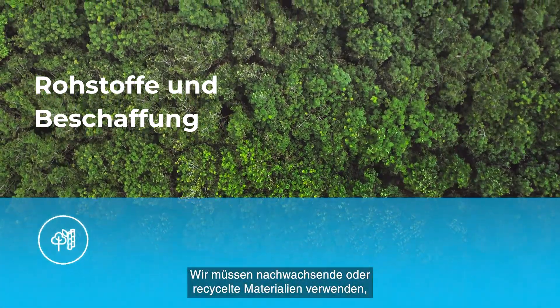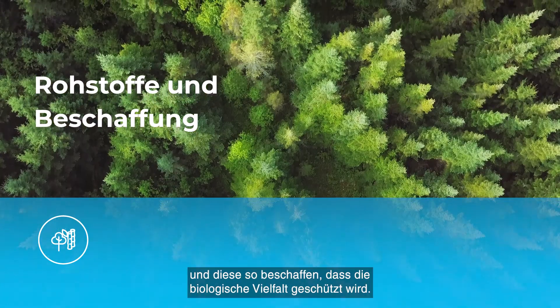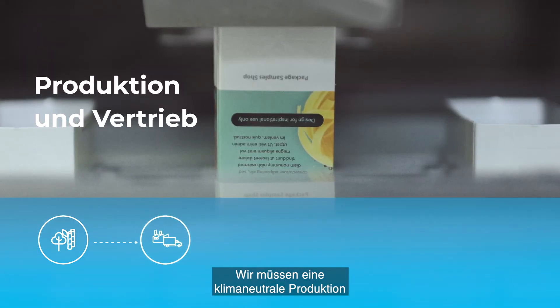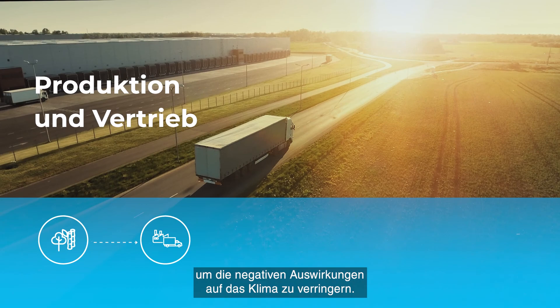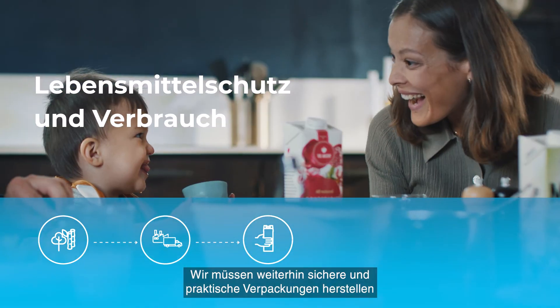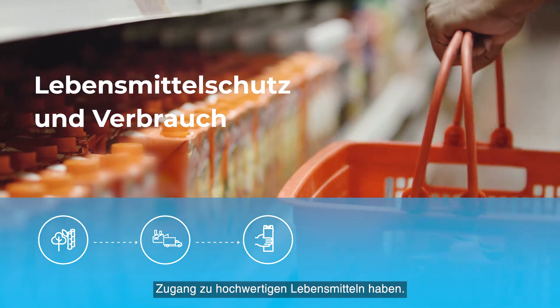We need to use renewable or recycled materials so we don't drain our planet's resources, and source these in a way that protects biodiversity. We need to pursue carbon-neutral production and distribution of packaging to reduce the negative impact on climate. We must continue to make safe and convenient packages, ensuring we reduce food waste and that people everywhere have access to quality food.